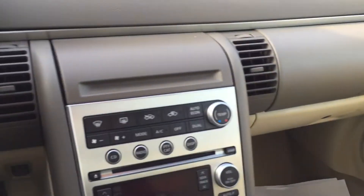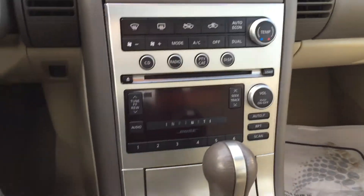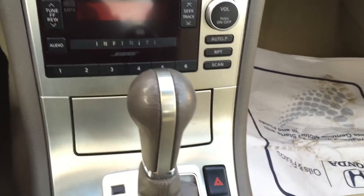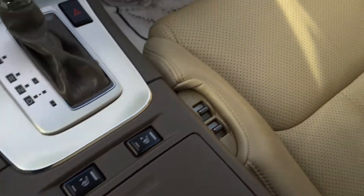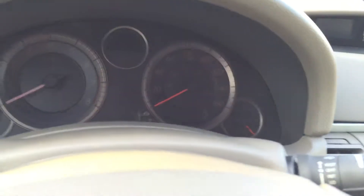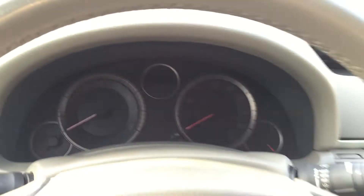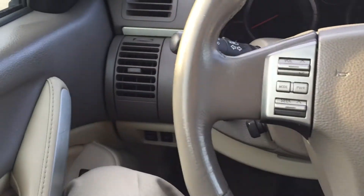Step down inside here and I'll show you all the buttons and switches and everything. Again, it's a clean car, nice clean car, safe car to drive. Something kept it from passing our 125 point inspection. When you stop out to check this out, I will have a list of everything that we found on the vehicle and what actually kept it from passing that inspection.